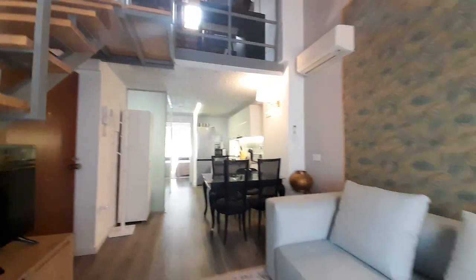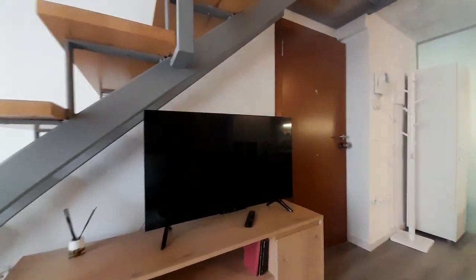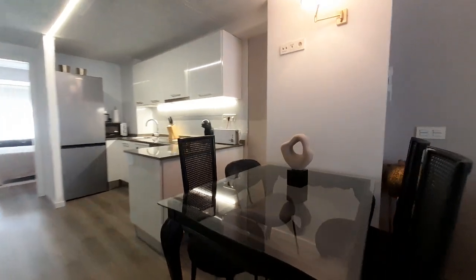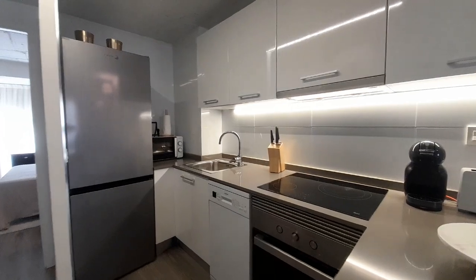In the first place we have a living room. We have one sofa and the TV. One table for eating and the kitchen. The kitchen is open to the living room.